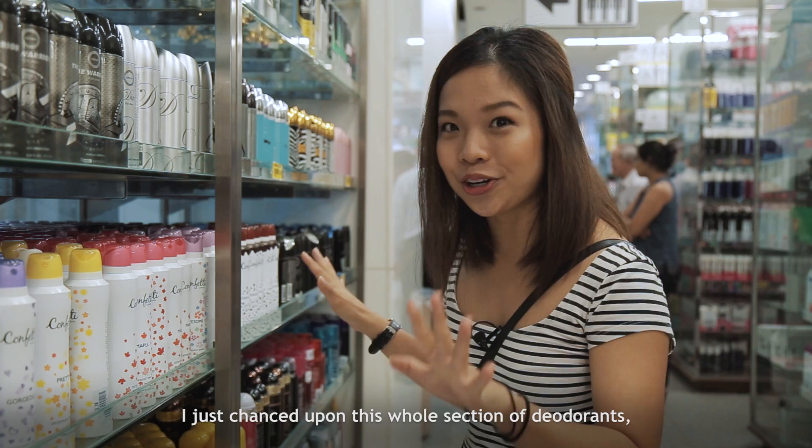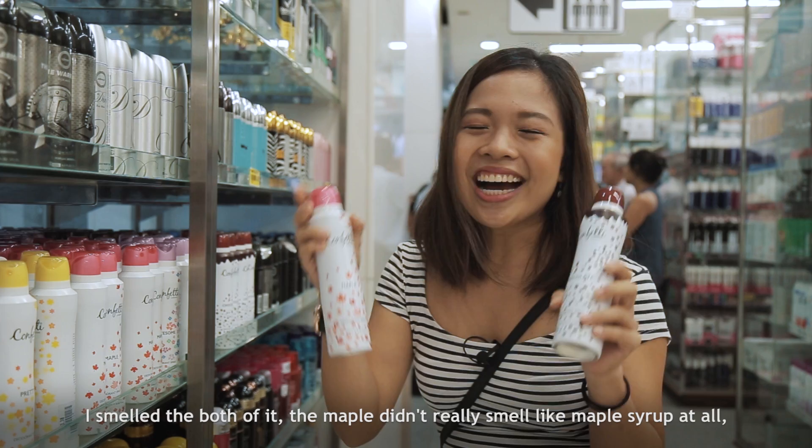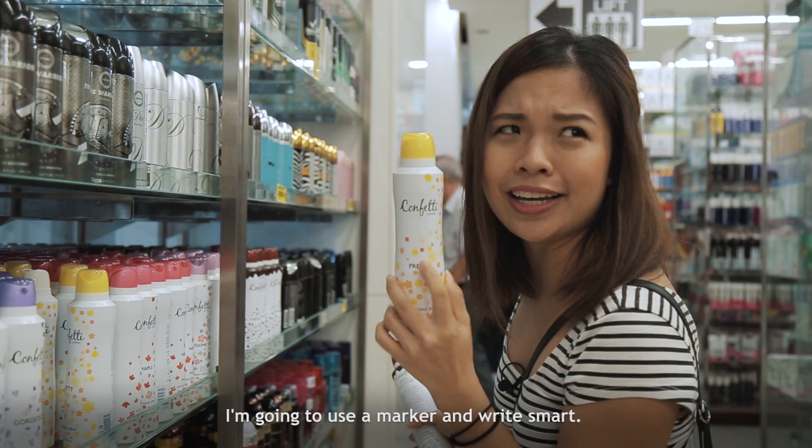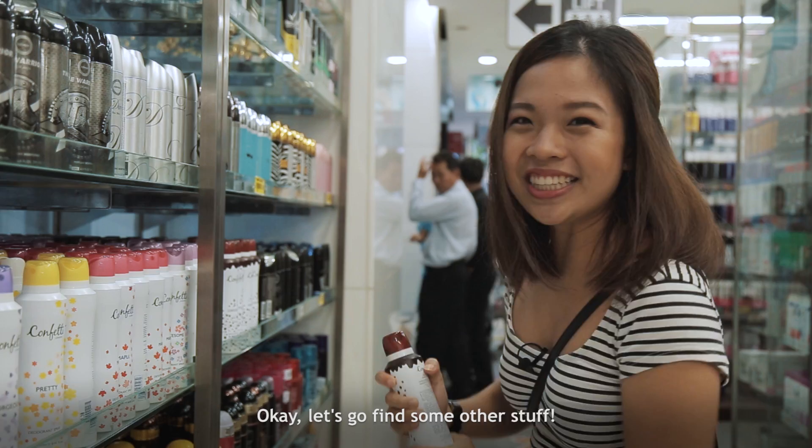I just came across this whole section of deodorants. There's a very unique scent called chocolate plus maple. I smelled both — the maple didn't really smell like maple syrup at all, so I'm going to go with the chocolate. It's my favorite scent! Let's go find some other stuff.